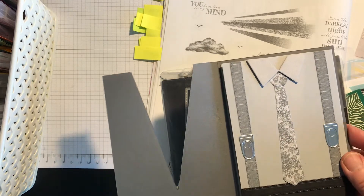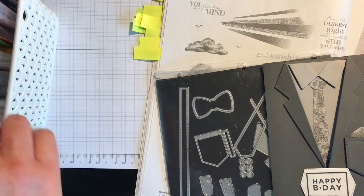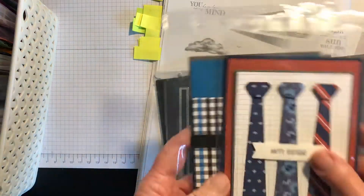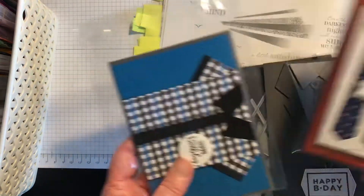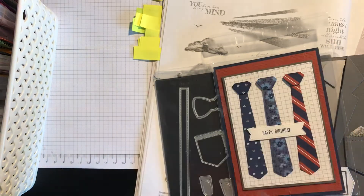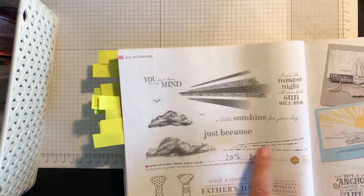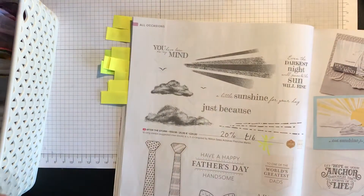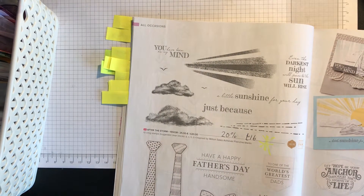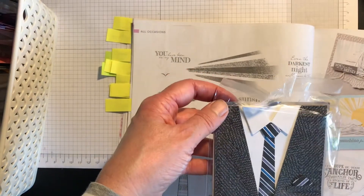Here are more cards made with the Handsomely Suited dies — one with just ties cut out of designer series paper with a simple sentiment, and one with a shirt made with a die, with the pocket tucked in for sleeves, a collar, and little buttons. I'm going to hang on to this one because it's a fabulous set for men's cards. There's also another card showing the full suit with shirt and tie.